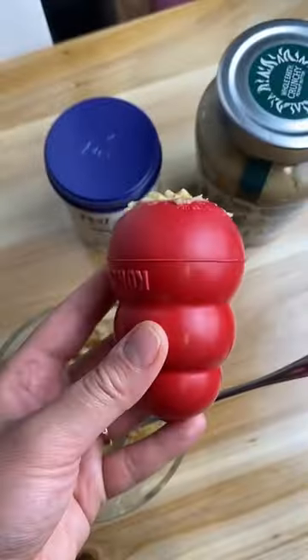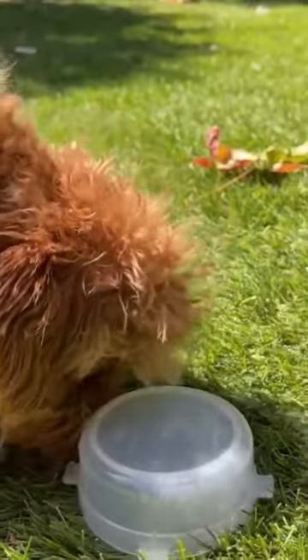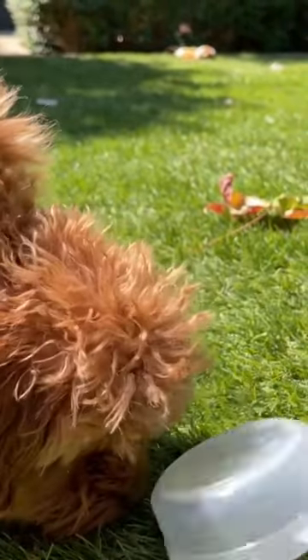Method two: the Kong test. Give your pup a toy filled with their favorite treats and count the number of times they use the same paw to get them out. The paw that they use the most is more likely to be their dominant one.